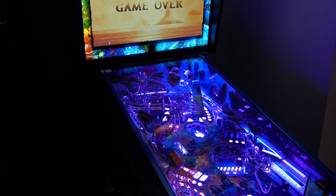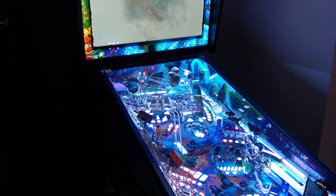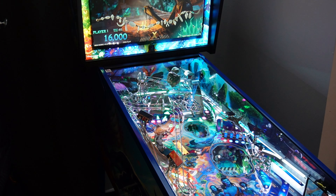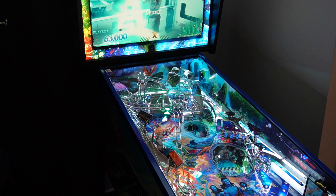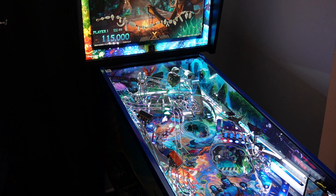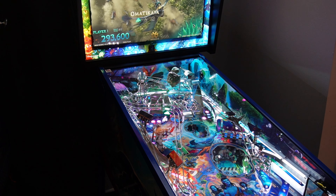As always, the Jersey Jack games have a webcam built in so it takes your picture during certain modes, and of course when you put your initials in it takes your photo. Alright, let's play one more — that first game was terrible. Like I said, this is my third game so I've got to figure out where the shots are. Lock one is lit, got a lock ready. The lock is going to be shot from either the left or the right. Love those hot rails.